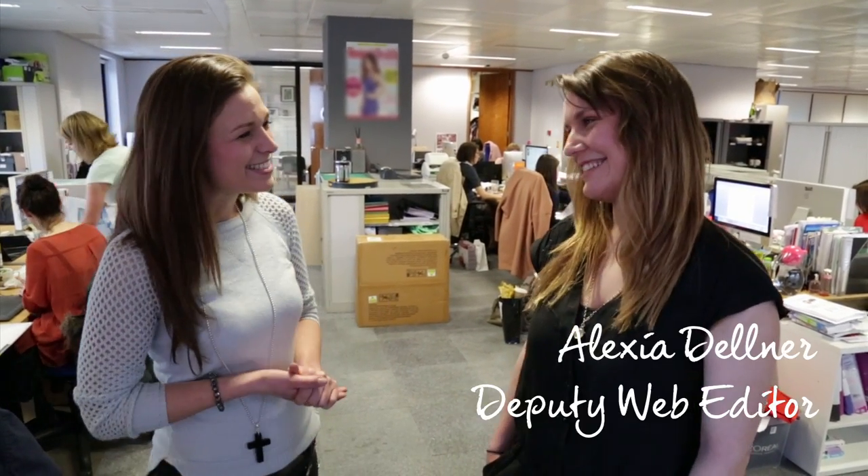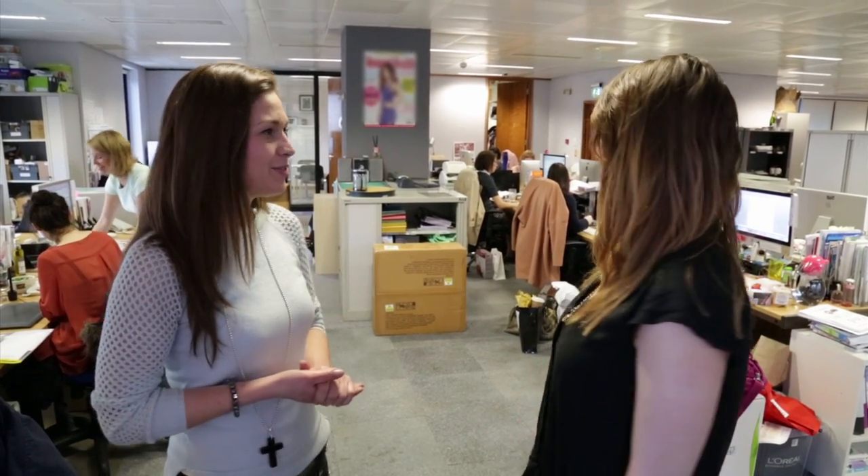We're here with Alexia. As we're looking around, there's really not a lot of green here. How do you feel about that? Do you think plants are important in the office? Yes, I think they are. It's nice to bring a bit of the outside in, and there are so many benefits to having plants in the office. I definitely agree. Should we get some plants for you and give this place a bit of a lift? Please do, yes.